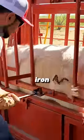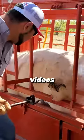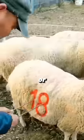Have you ever wondered why farmers use a hot iron on animals? What's the actual reason behind it?